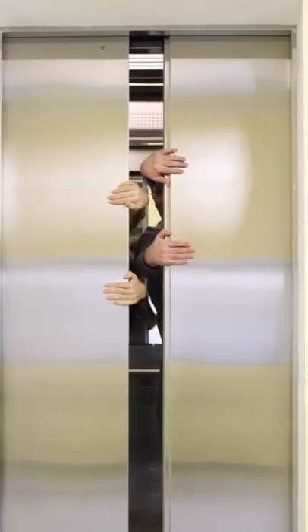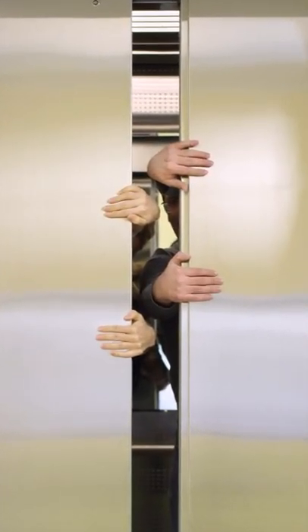That hole in the elevator door isn't there to check who's inside so you can avoid sharing a ride with specific people. It's a keyhole, in case it breaks down.